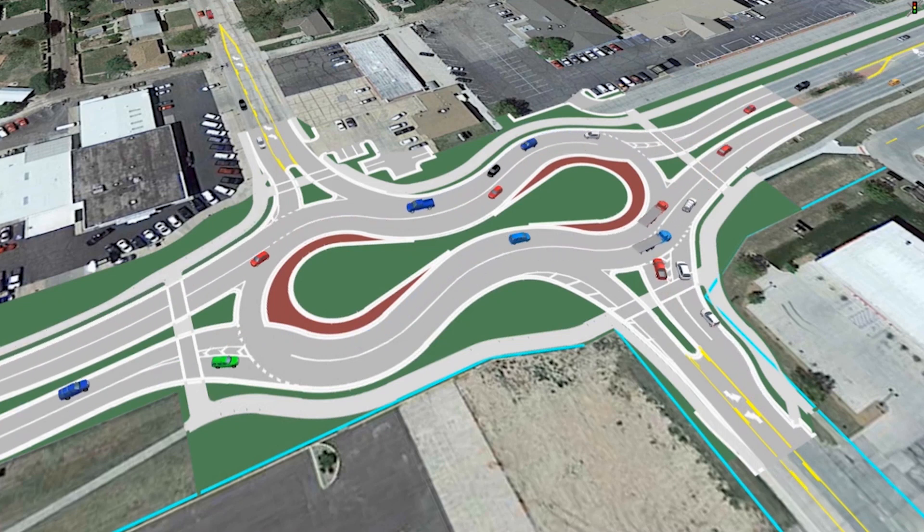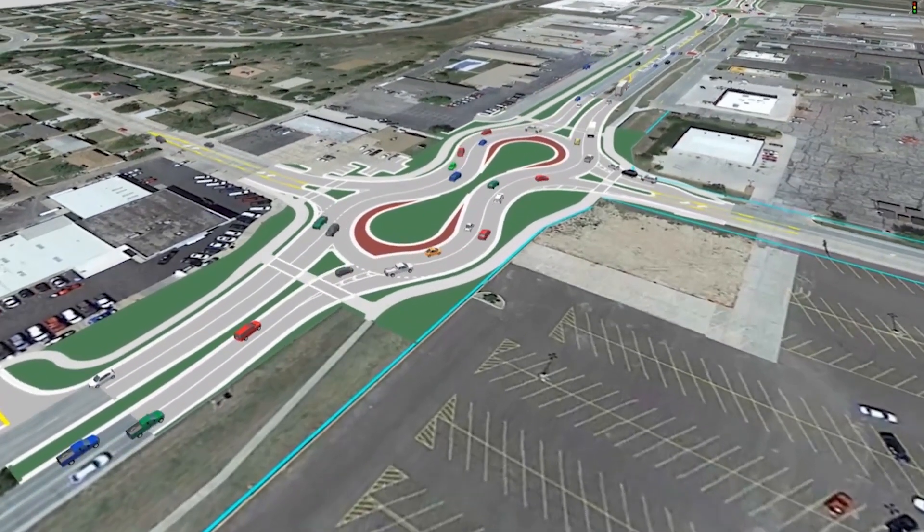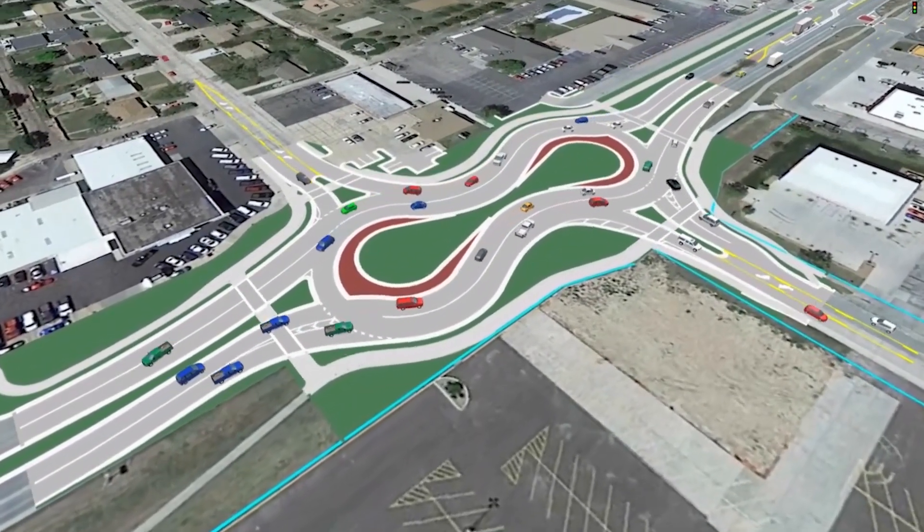Always look left before entering the roundabout and yield to motorists that are already in the roundabout. Don't stop once you're in the roundabout, except to avoid an accident. Motorists in the roundabout have the right-of-way.